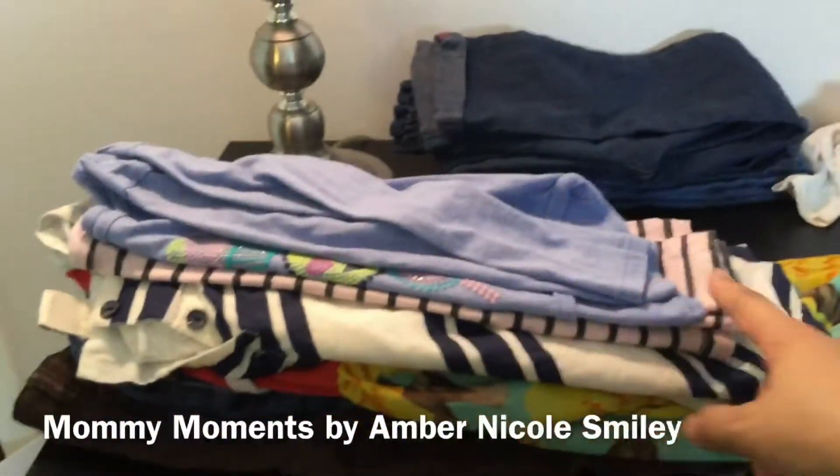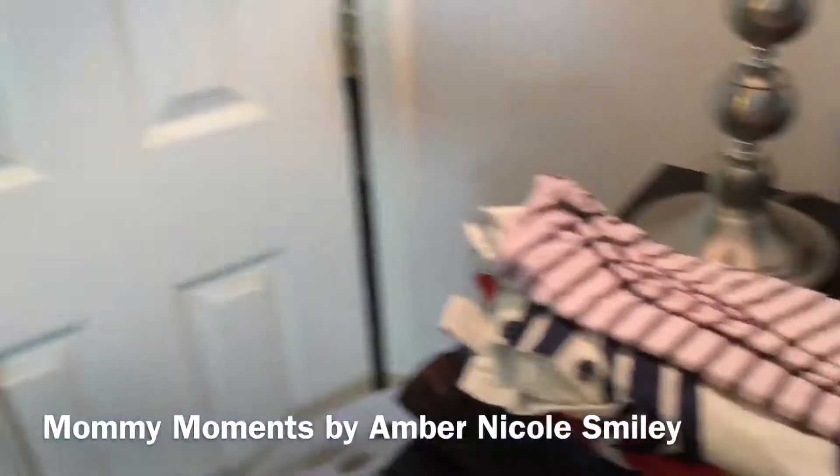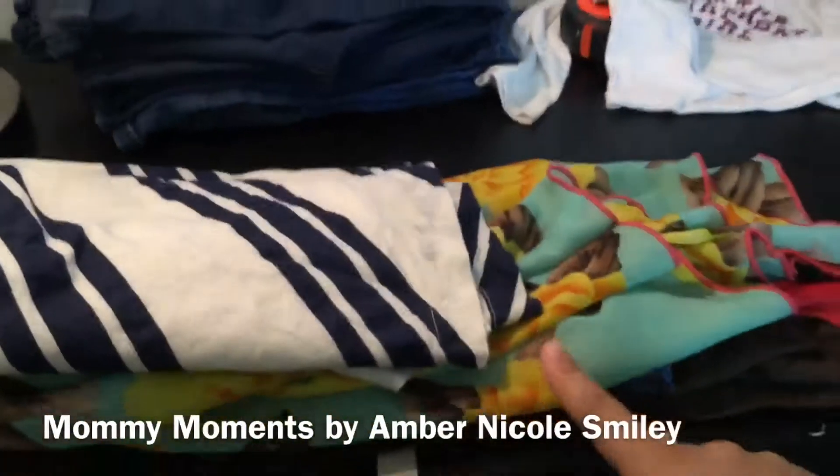The tape marks are letting me know whether a shirt fits. This shirt reaches here, so it fits. This shirt — the torso is too small — so we donate. We throw that back there and we're keeping this one.